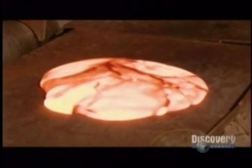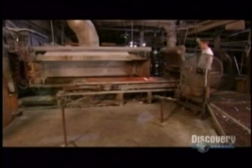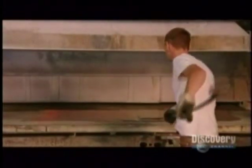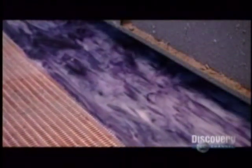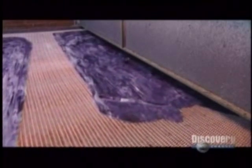Every 90 seconds, workers fill their ladles with 2,000 degree Fahrenheit molten glass. Mixing it on the table helps cool it and blend the colors. The table worker separates the glass sheet from the table surface, forcing out any trapped air bubbles and further cooling the glass. The sheet now goes into a lehr, an oven that hardens the glass, then cools it evenly to prevent cracking.